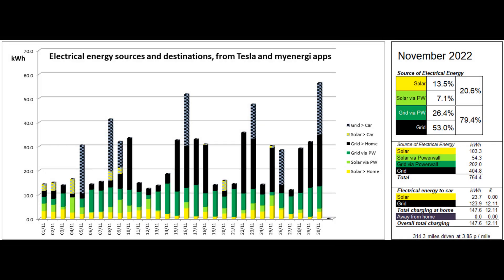This second graph shows where the electrical energy consumed by the property and the car came from. The figures behind this graph are mostly supplied by the Tesla app, with the car's home charging figures coming from the MyEnergy app.